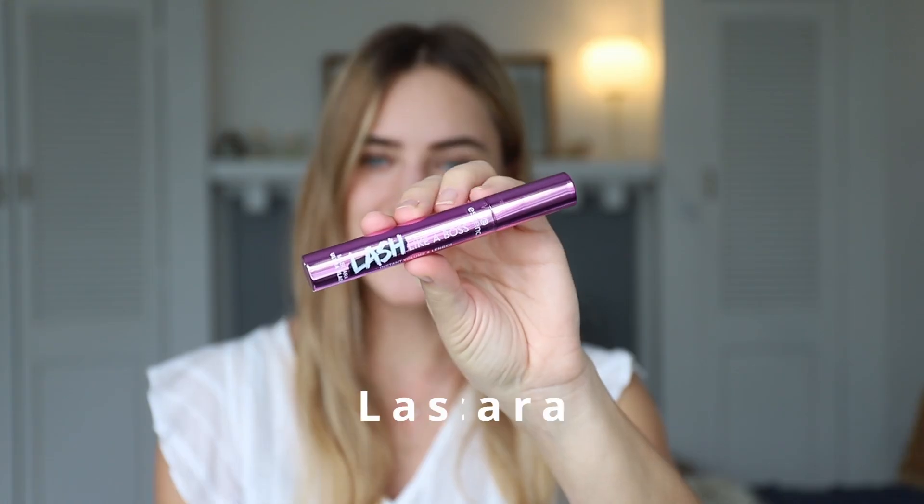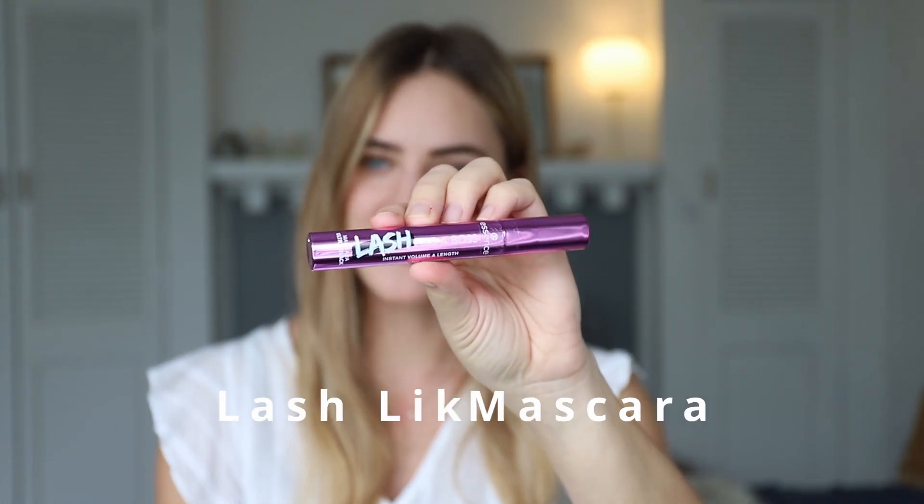Hey everyone and welcome back to a new video. Today I want to do a review of a new mascara which is the Essence Lash Like a Boss Mascara. Essence has a lot of fond memories for me because when I was younger and had very little pocket money I would only buy Essence or Catrice makeup, and I've personally had really good experience with Essence products so far. This mascara comes in a waterproof version as well.